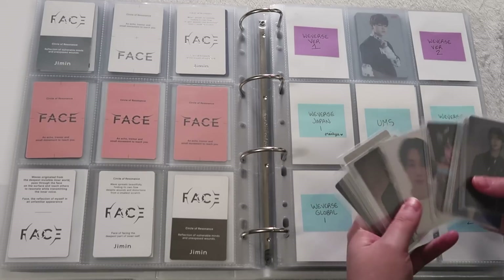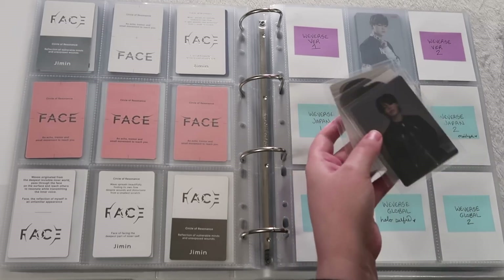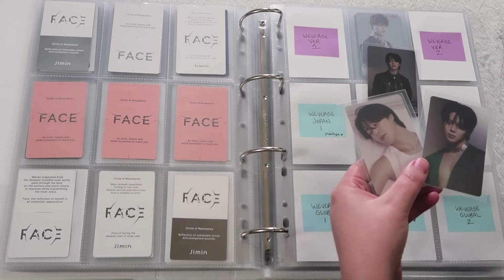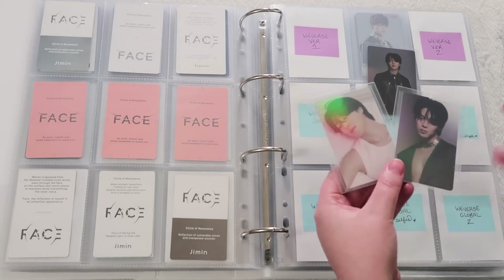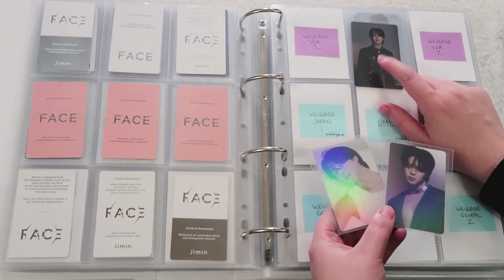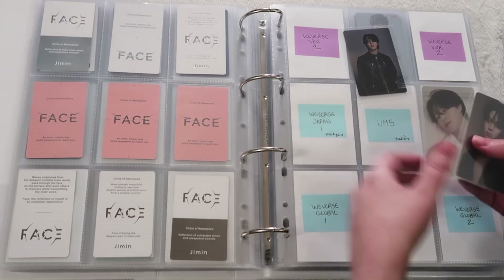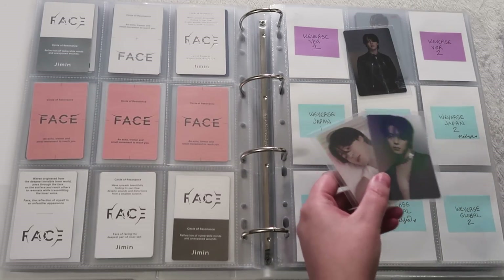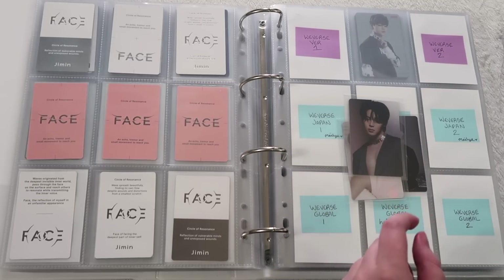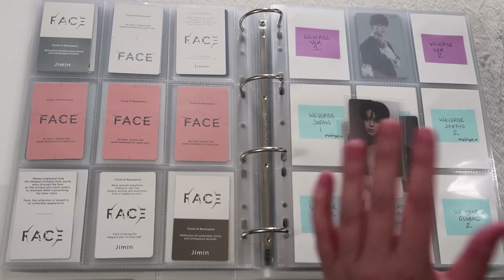These are the Japanese pre-order benefits — this one is UMS and these two are Weaver's Japan fan club pre-order benefits. I went through Nadia for the UMS one — she's also Jimin biased — and Melis helped me trade and secure the Weaver's versions. My mind is a little scattered right now since I've been doing laundry, finishing goes, and packing non-stop for the last 48 hours.